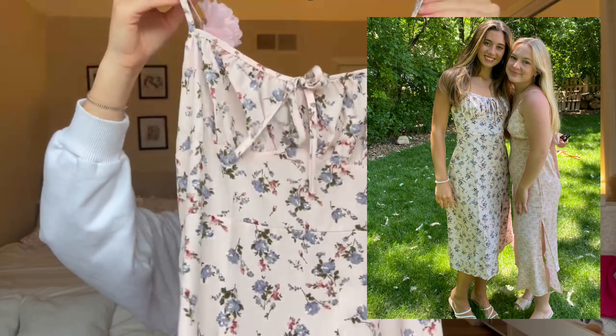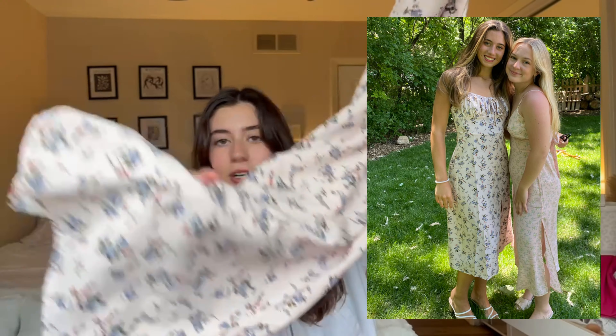Moving on to dresses — I love shopping for dresses off Shein because you usually wear them on vacation a couple times but not that often, so it's kind of a waste to spend a lot of money. First I have this little pink floral dress — it's a bit longer with a slit in the leg. The material is a bit thin but the print is so cute and it fits me pretty well.